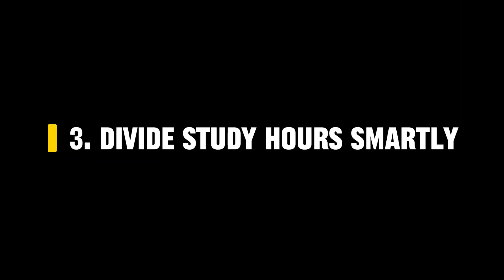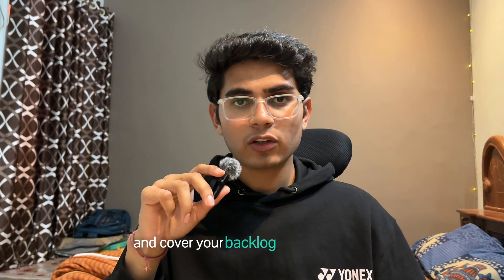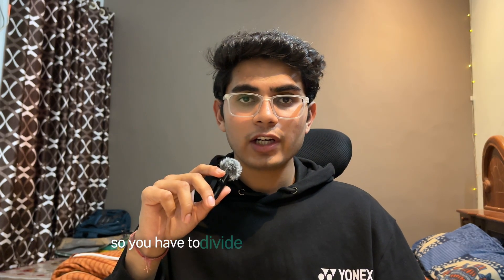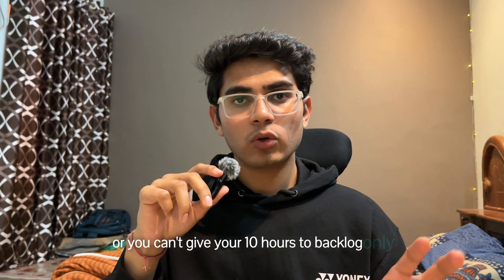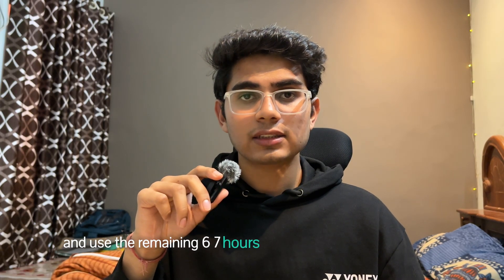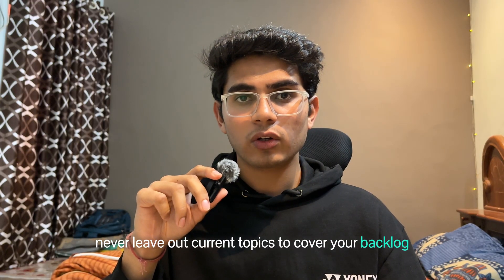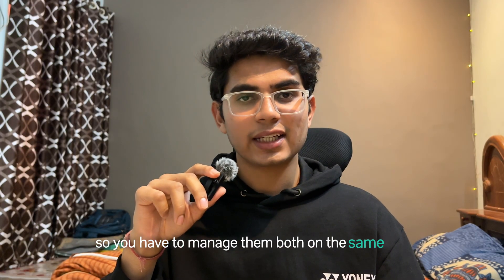The next point is: divide your study hours smartly. Now you have to cover your current syllabus and cover your backlog simultaneously. For example, if you're studying 10 hours a day, you can't give all 10 hours to current syllabus only, or you can't give all 10 hours to backlog only. Fix 2, 3, or 4 hours of study daily for backlog according to how much you have, and use the remaining 6-7 hours to cover your current syllabus. Never leave out current topics to cover your backlog, otherwise today's syllabus becomes tomorrow's backlog. Manage them both on the same day.